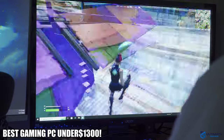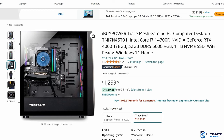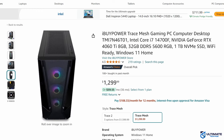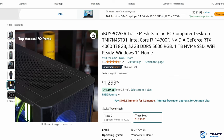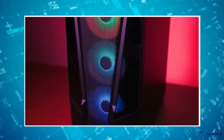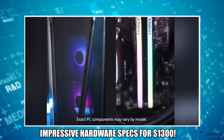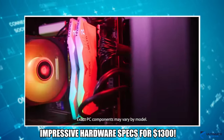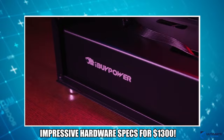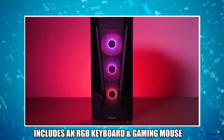PC number four is the iBUYPOWER Trace Mesh gaming PC. If you're looking for a powerful gaming PC under $1,300, look no further. This PC packs a punch with the i7-14700F, 32 gigs of DDR5 RAM, a 1 terabyte NVMe SSD, and the GeForce RTX 4060 Ti, and it is Wi-Fi ready. All of this hardware is presented inside a sleek black case with a tempered glass side window to show off all the cool RGB lights.